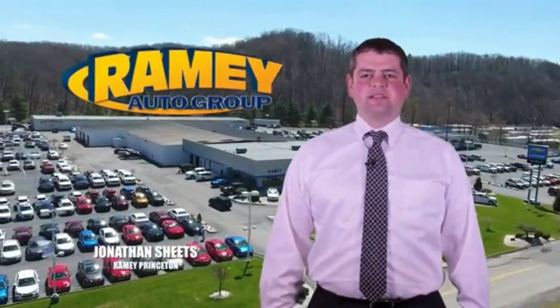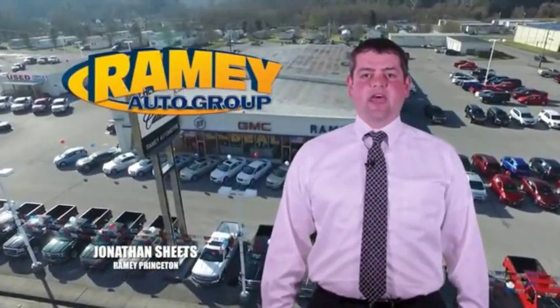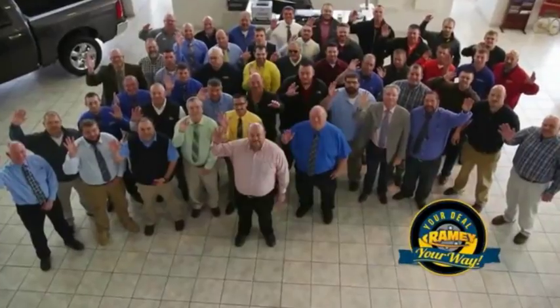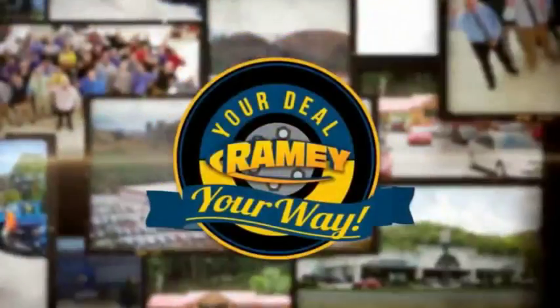Visit our stores in Ramey Row in Princeton, Tazewell, and Richlands where you can shop 10 different franchises and over 1,000 pre-owned. We want to be your partner in the car buying experience because at Ramey, it's your deal, your money.